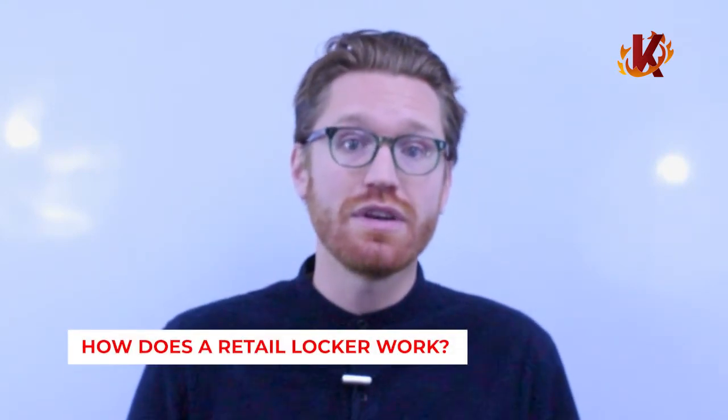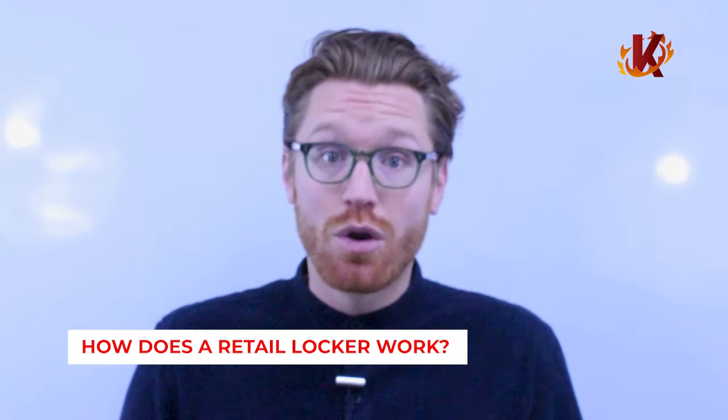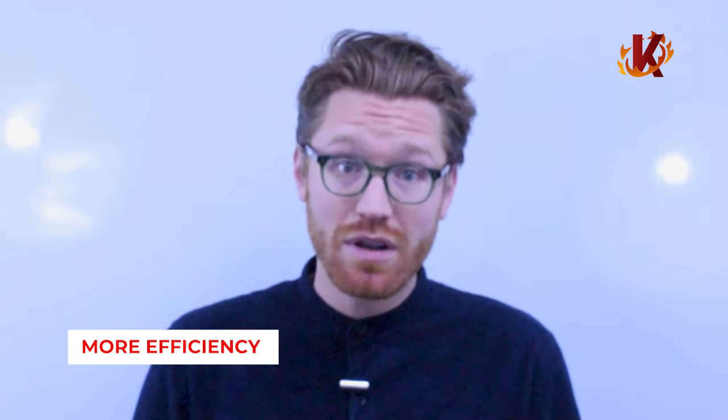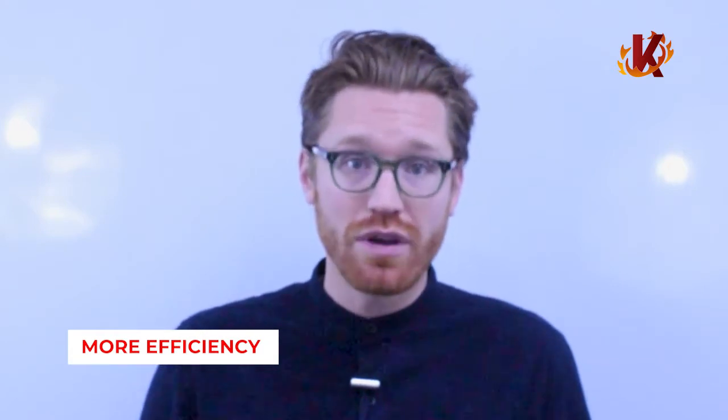So let's take a look at how they work and why retail lockers are becoming increasingly popular. We all know what a locker looks like, but how is it used in an actual retail setting? Simply put, retail lockers are storage containers used to help securely transfer goods from retailer to consumer. Smart technology drives the efficiency of the lockers — in fact, the whole process is largely automated and rather simple.